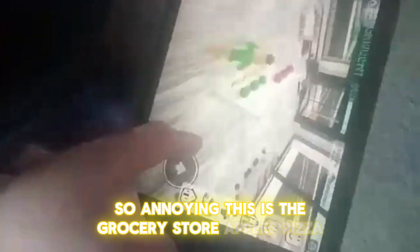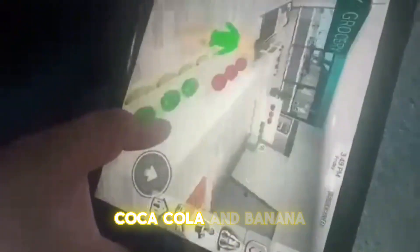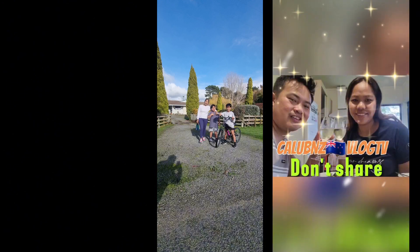This is the grocery store. Apple's pizza. I don't know what that is. Water, milk, Coca-Cola, and banana.